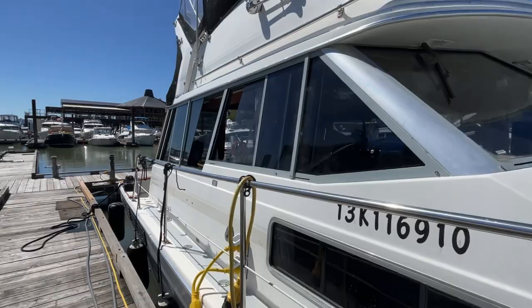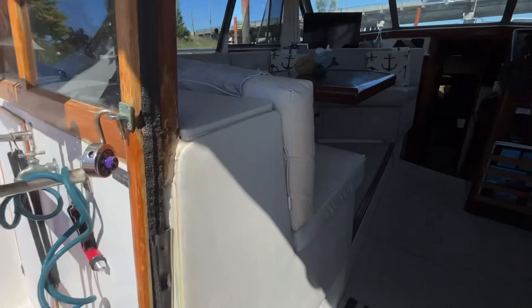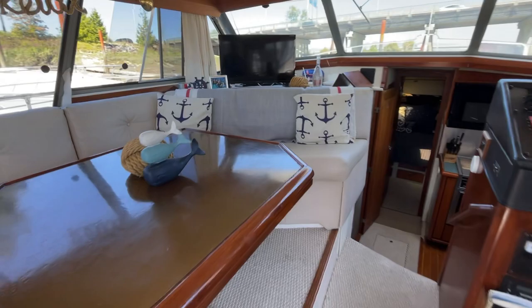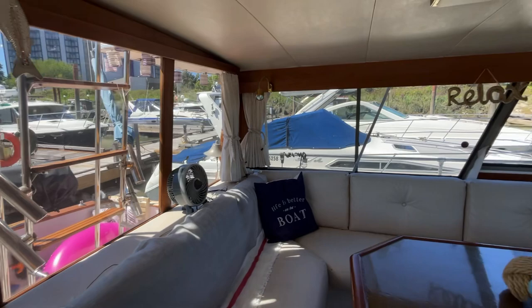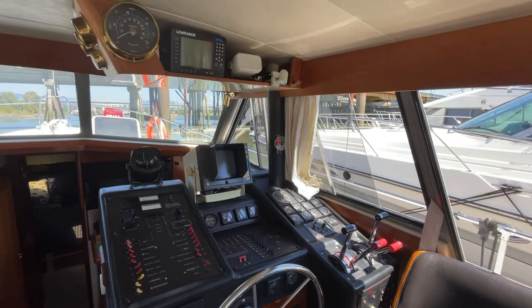Now let's step aboard her. The current owners have owned her for three seasons. We'll just step inside to the salon area here. Big settee — it also becomes a berth. Nice and bright, and as you can see the cushions are all in good shape. TV over there, and your inside helm.